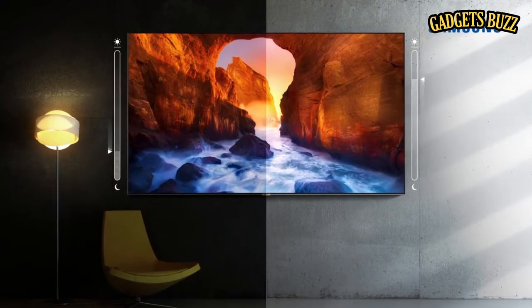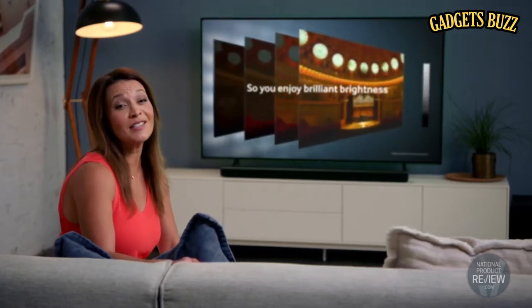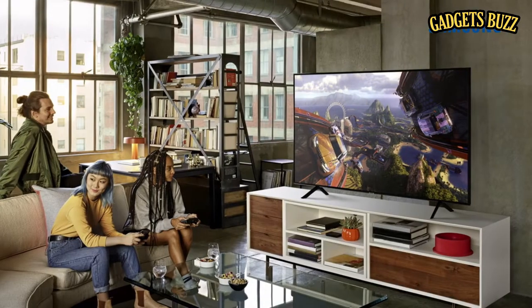Samsung's intelligent mode cleverly optimises on-screen content, brightness, sound and volume and intuitively adapts to the room environment. Ultra bright technology enhances both brightness and contrast, so you'll enjoy more intense colours even if you're in a sunlit room.